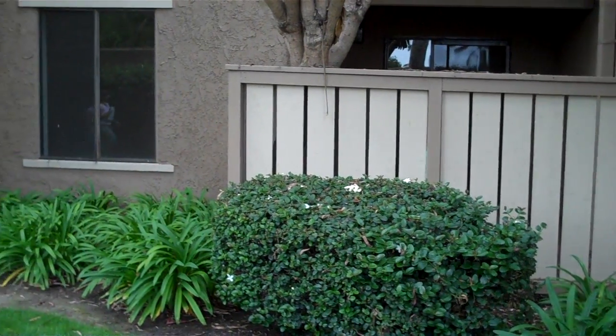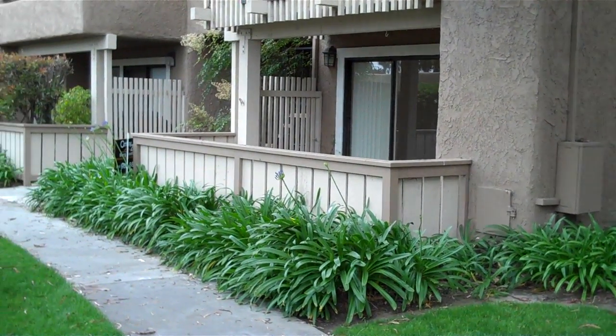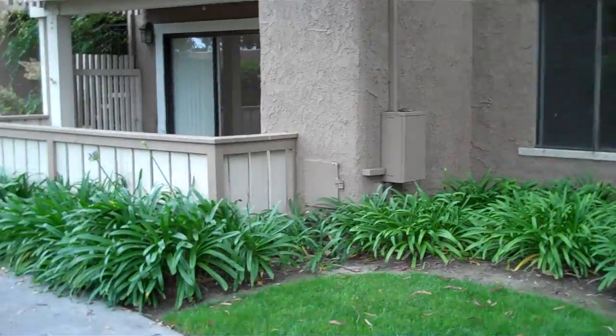We're standing in front of this really nice two-bedroom condo, two baths, lower level, on 1,033 square feet. Really nice out here.